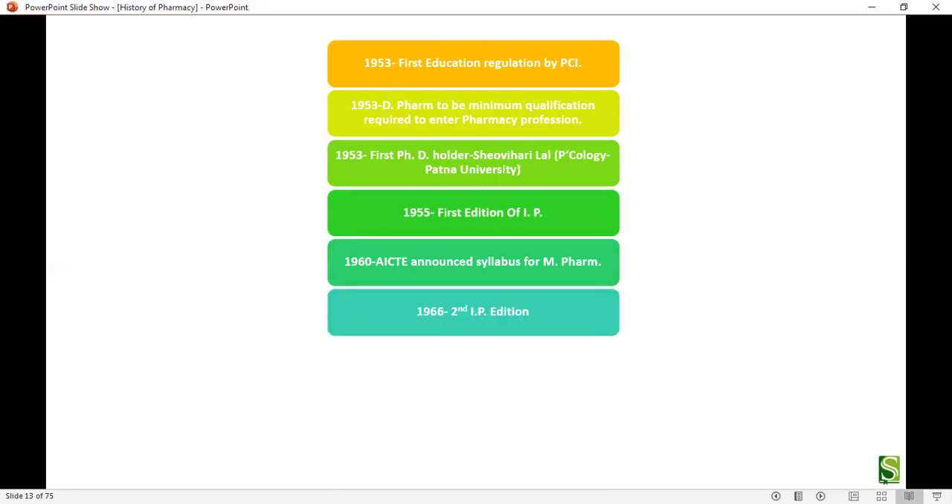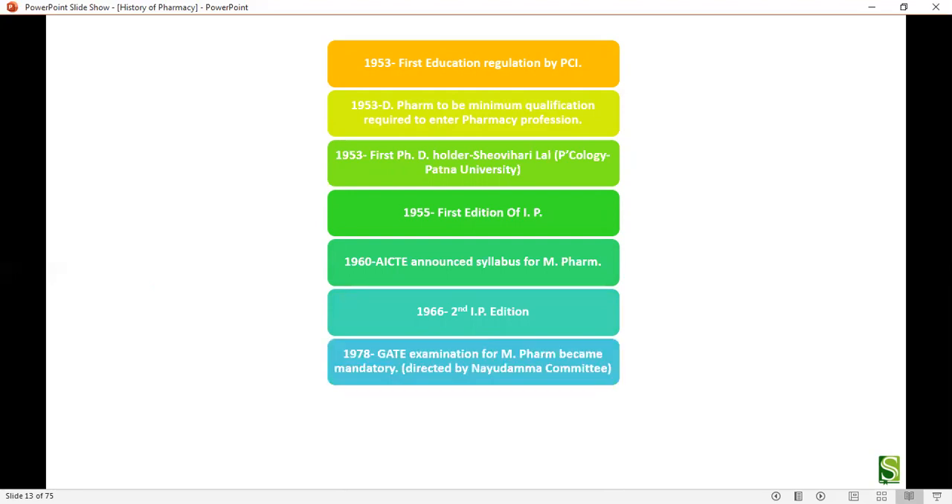In 1966, the second edition of the Indian Pharmacopoeia was published. In 1978, the GATE examination for M.Pharm became mandatory, under the directions of the Nayudamma Committee. In 1985, the third edition of the Indian Pharmacopoeia was published.